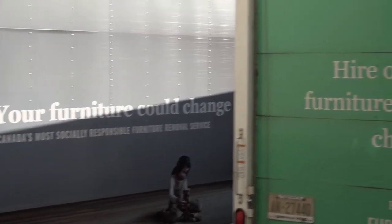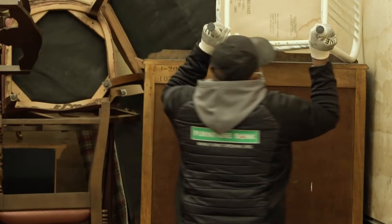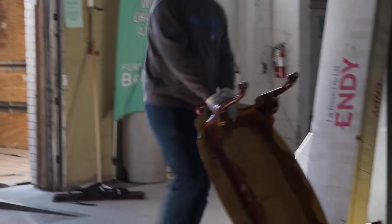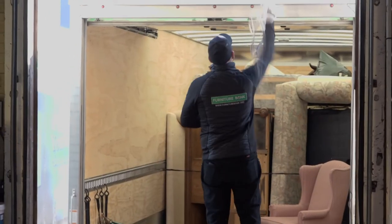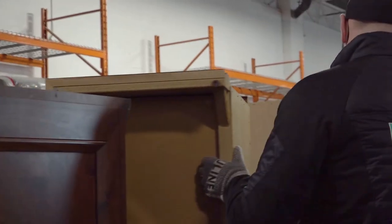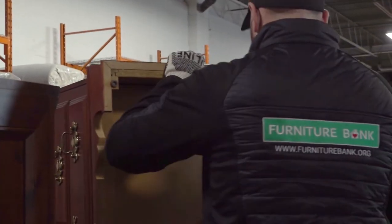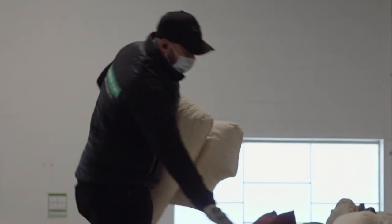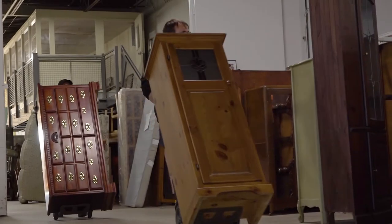Every day Furniture Bank is going to homes to remove furniture — four or five trucks come back here daily full of furniture. This furniture is received and then put out onto the showroom floor. Once furniture arrives, there's a receiving process to make sure it's intact, with no pests, nothing broken, and in good clean condition before it gets onto the showroom floor to be redistributed to a family in need.